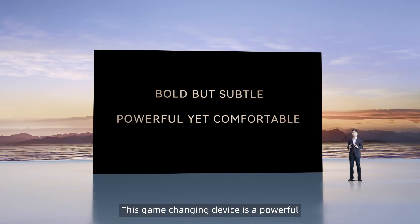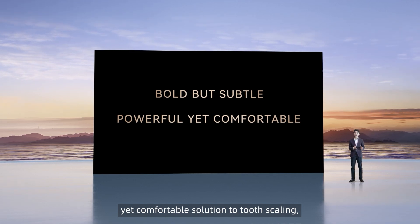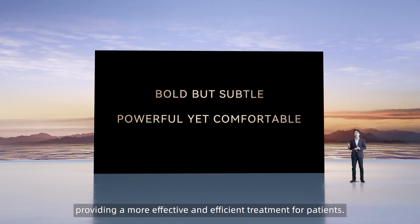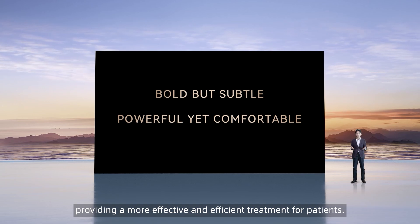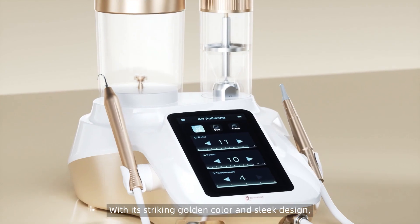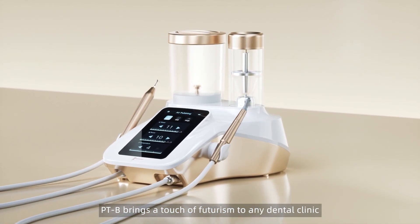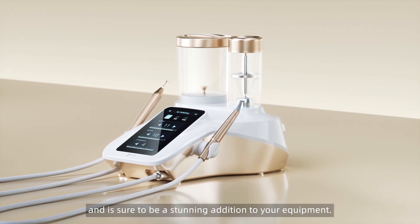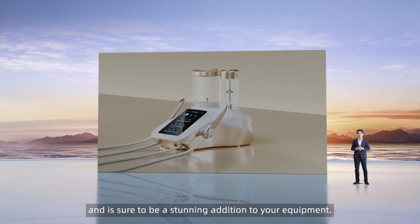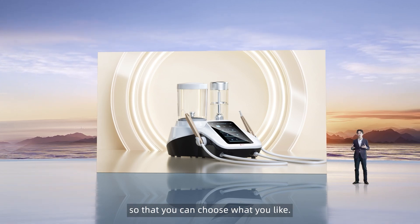This game-changing device is a powerful yet comfortable solution to tooth scaling, providing a more effective and efficient treatment for patients. With its striking golden color and sleek design, PDB brings a touch of futurism to any dental clinic, and is sure to be a stunning addition to your equipment. There's also a black option so that you can choose what you like.